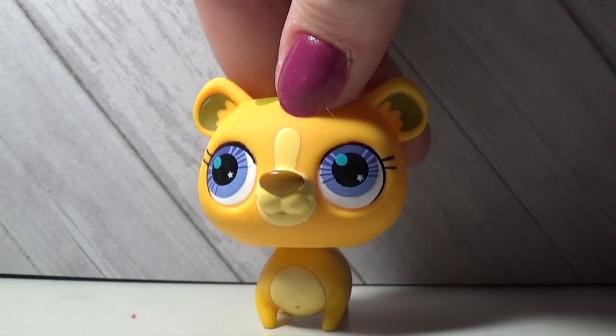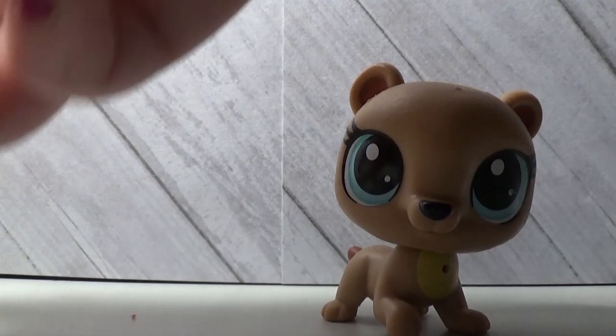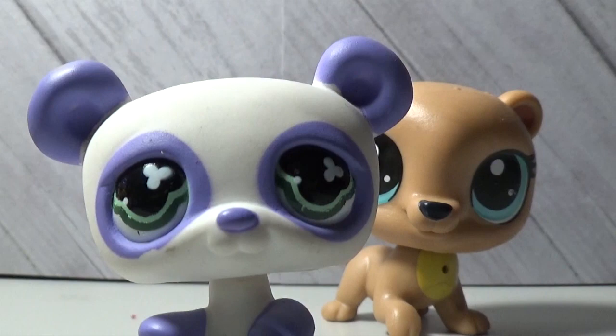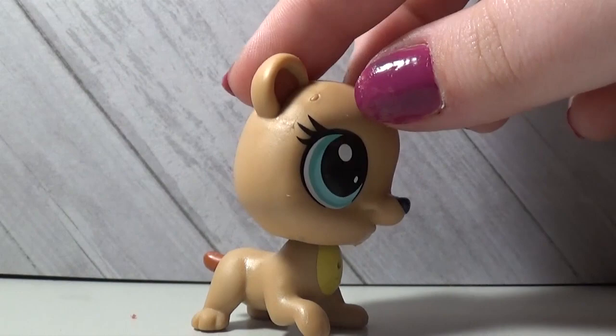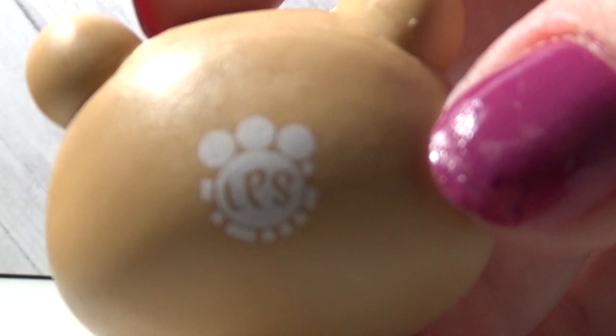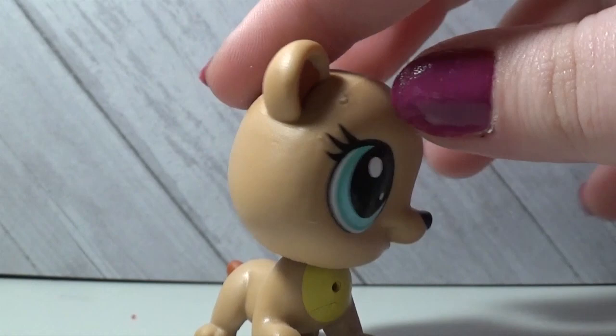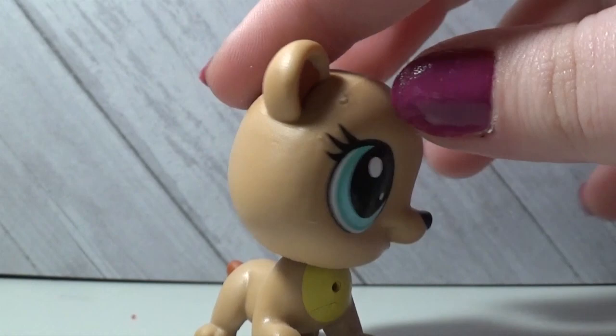The next LPS is from a different generation — I believe the one they're selling now. I'm more of a fan of this generation than the previous one, though my overall favorite is the older generation. This bear is cute, a little weird, but cute. I'm not a fan of the holes in it for accessories — that's a little weird — but I'm glad they're not doing that anymore.